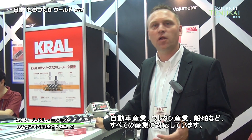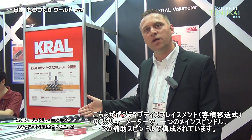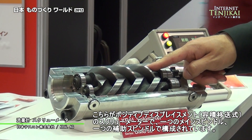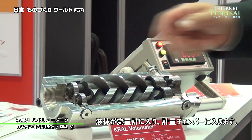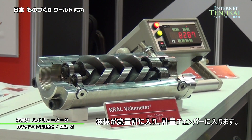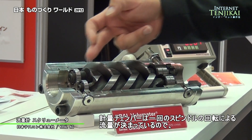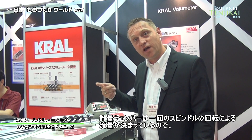We can nearly measure any kind of liquid, and it's also available to be pumped. We have a positive displacement screw meter, which means we have one main spindle and one auxiliary spindle. The liquid goes into the flow meter, creating a measuring chamber, and we know exactly how much fluid will be transported through the flow meter during one spindle rotation.